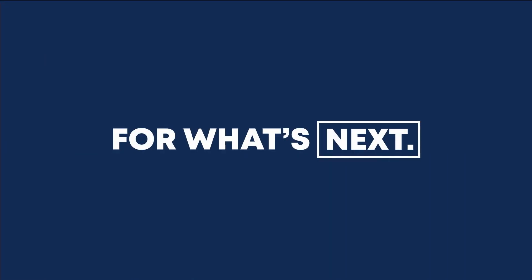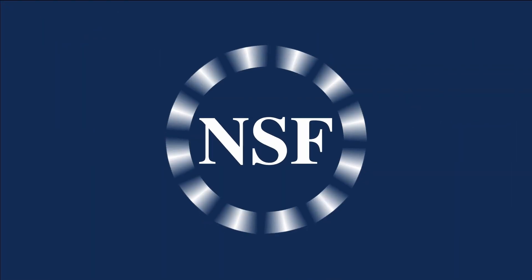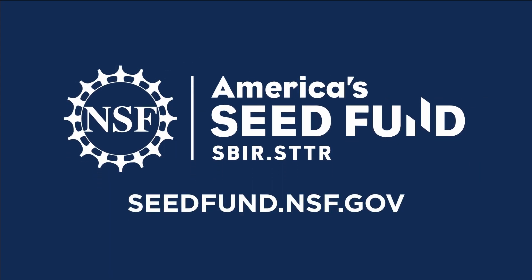America's Seed Fund — for what's next. Start the pitch process today at seedfund.nsf.gov.